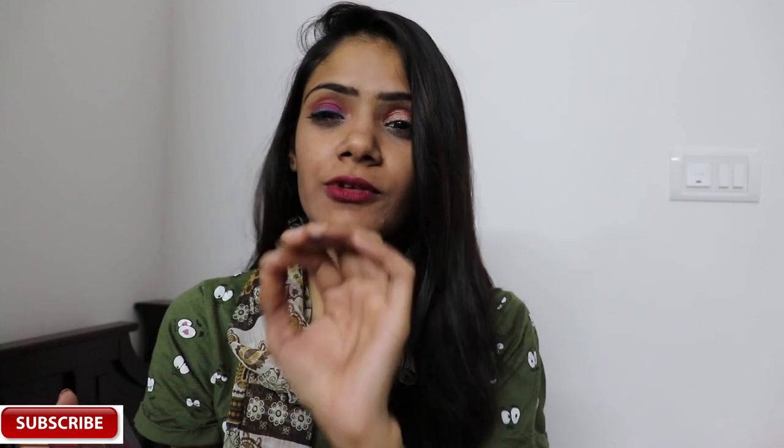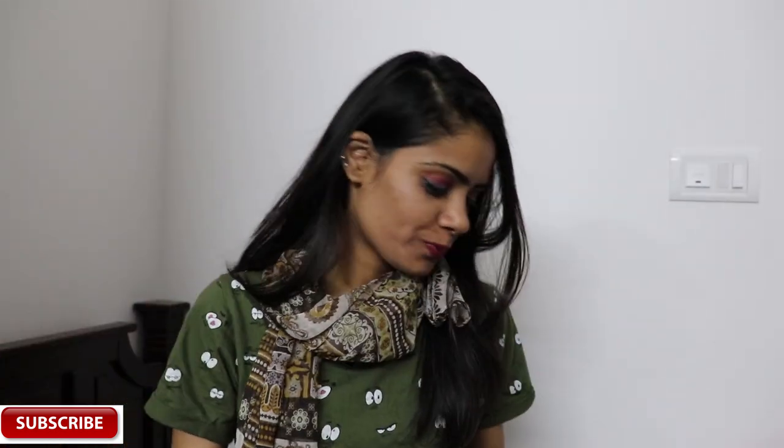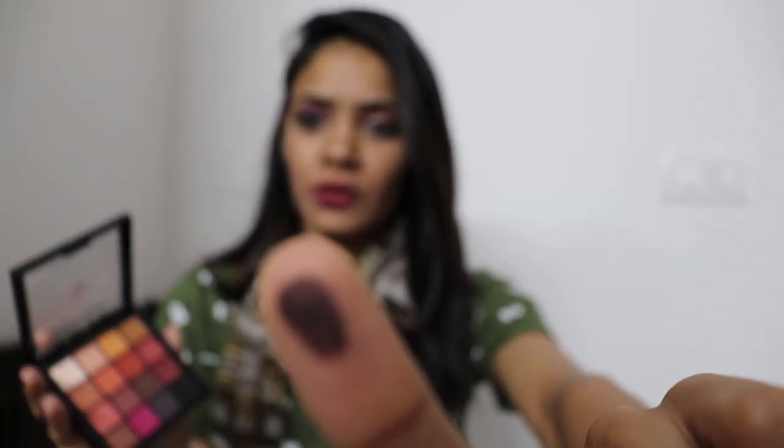Let me wash my hands and then swatch each shade. Starting with the black one — just see how pigmented it is! The main shades I use are these two transition shades, and sometimes I play with this pink color. These shades are so, so pigmented — let me take them one by one and swatch for you guys.